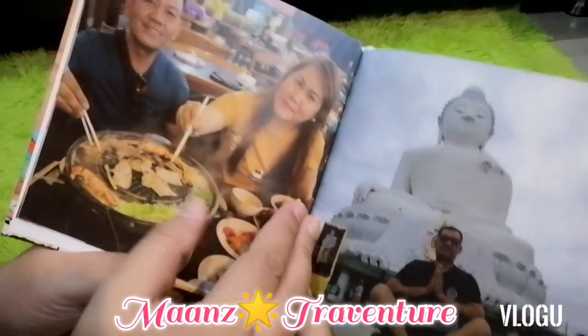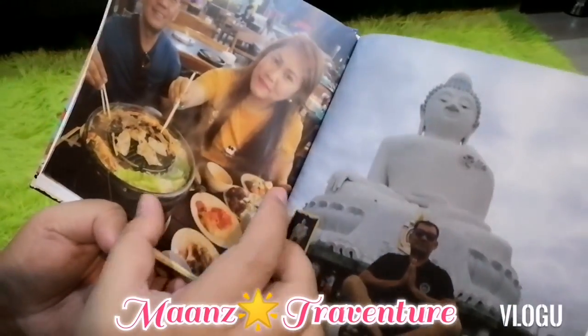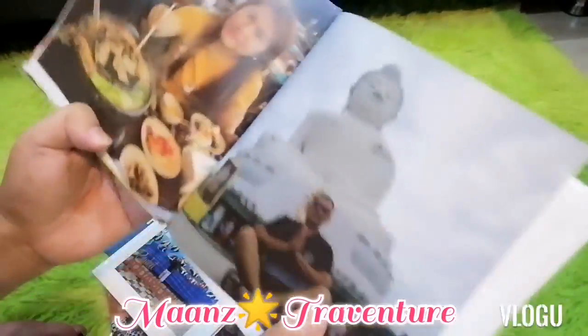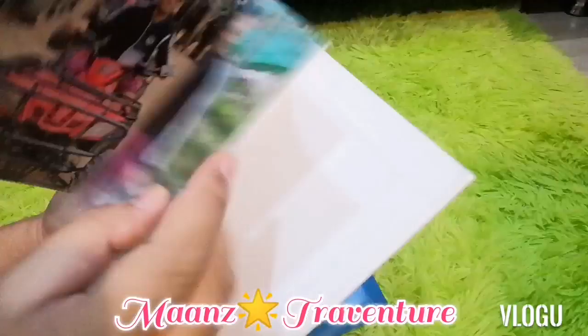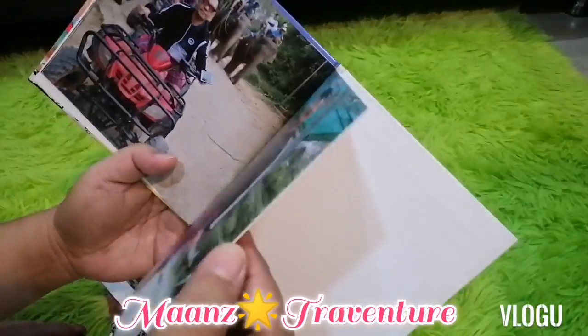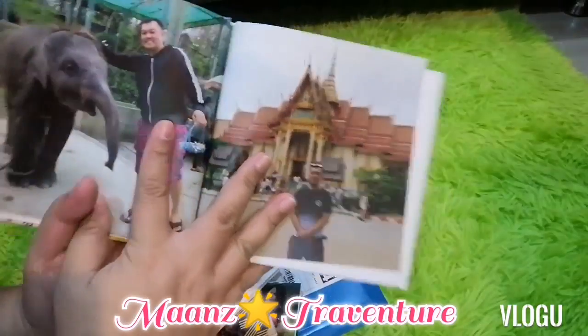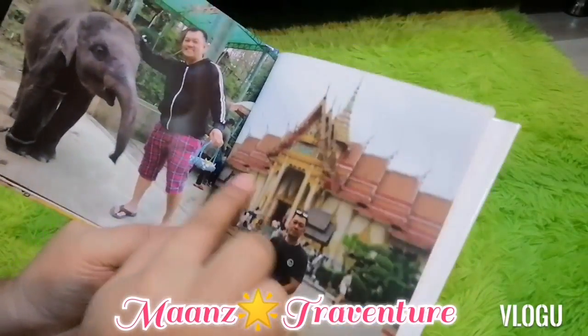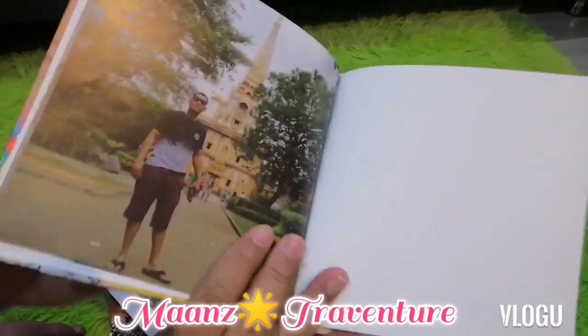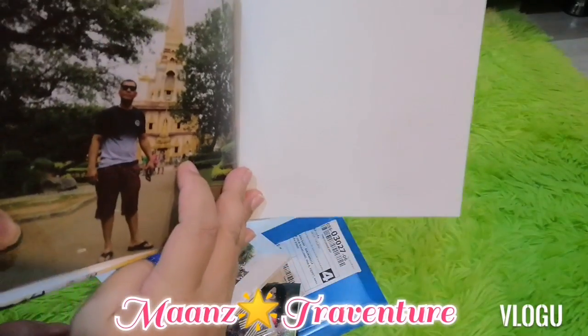And this is my brother's eat-all-you-can seafood experience here in Thailand — very cheap. And then, Big Buddha with the elephants. At Chalong Temple — my brother visited Chalong Temple.